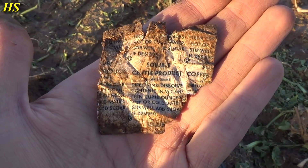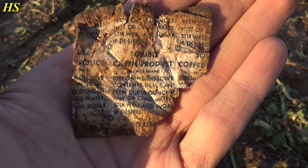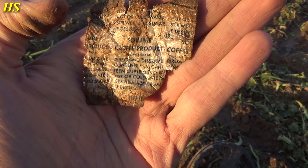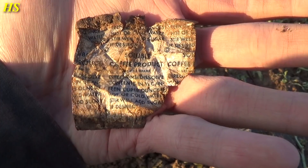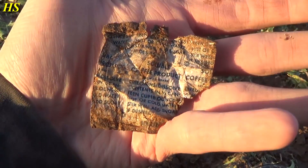Take a look at that — that is a US World War II coffee ration. Soluble coffee product contents, canteen cup, hot or cold water. You can see the other side, directions on other side. These are always very cool to find and it was folded very small.